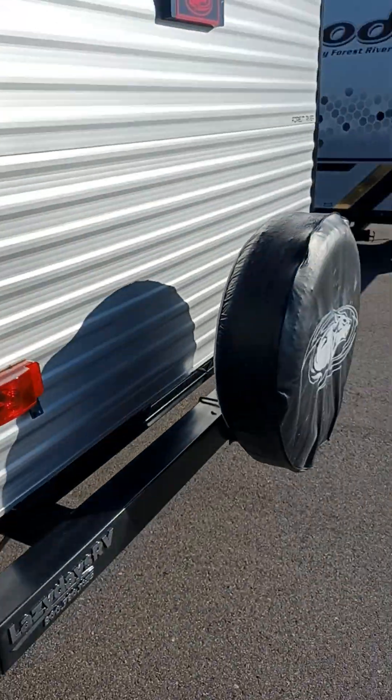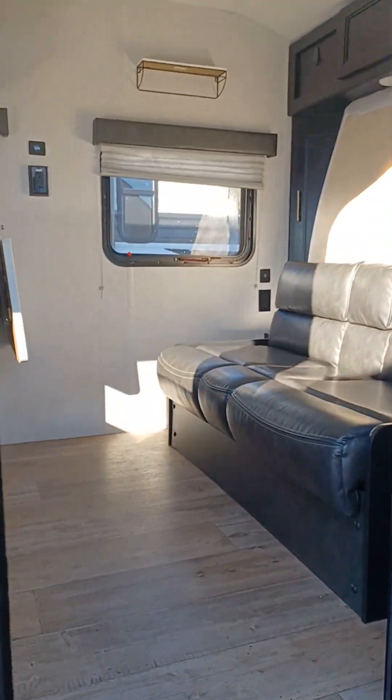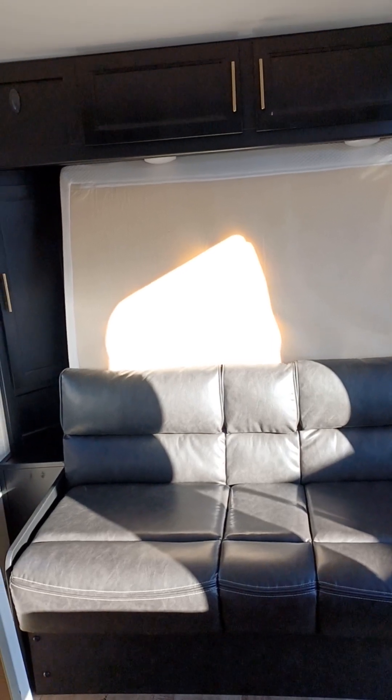Let's make our way inside. At the front of the trailer you do have a jackknife style sofa. Behind the sofa is a queen mattress that comes down and lays over that sofa, giving you a queen bed.